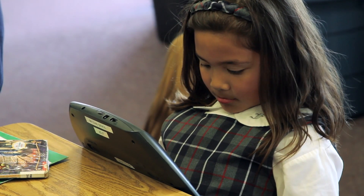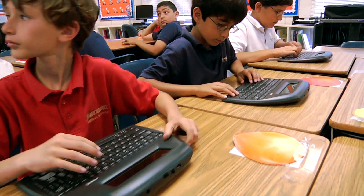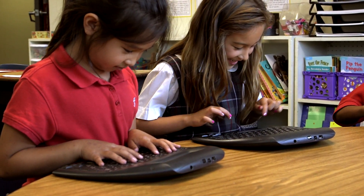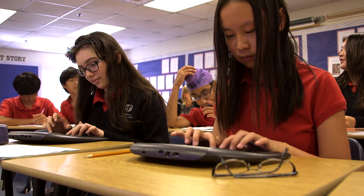With easy access to online reading quizzes and math facts in a flash via their Neo2 laptops, students spend less time waiting for a computer and more time learning. Neo2s also allow students to quickly compose in-class essays and submit them instantly to their teacher.